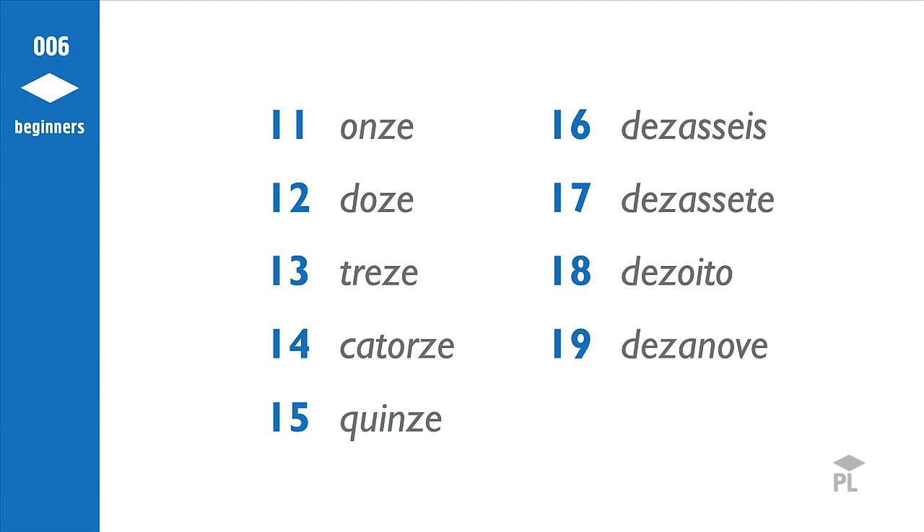And now let's hear them all together in a row also. It will probably take you longer to memorize the numbers until this point. It will get simpler now.